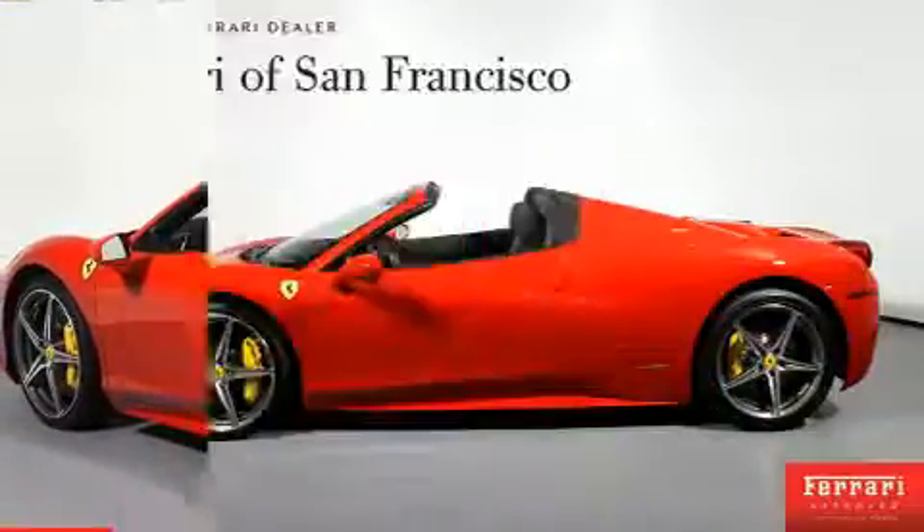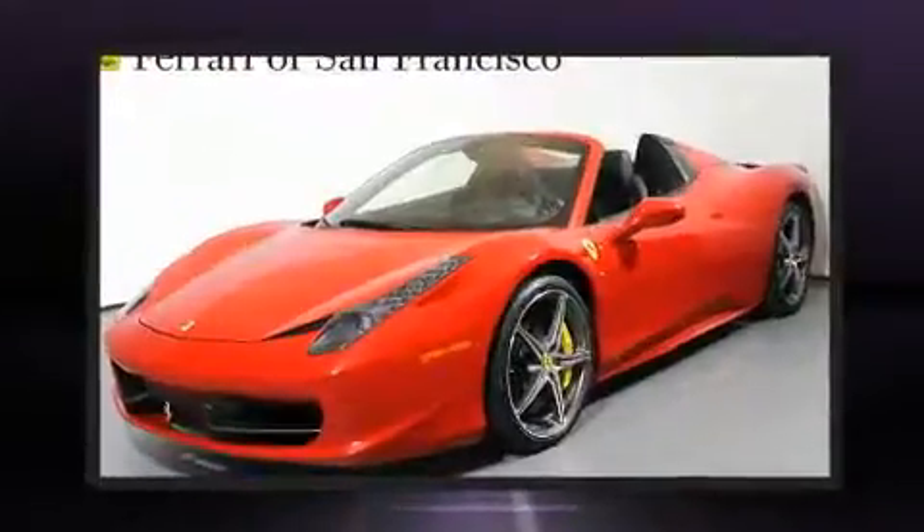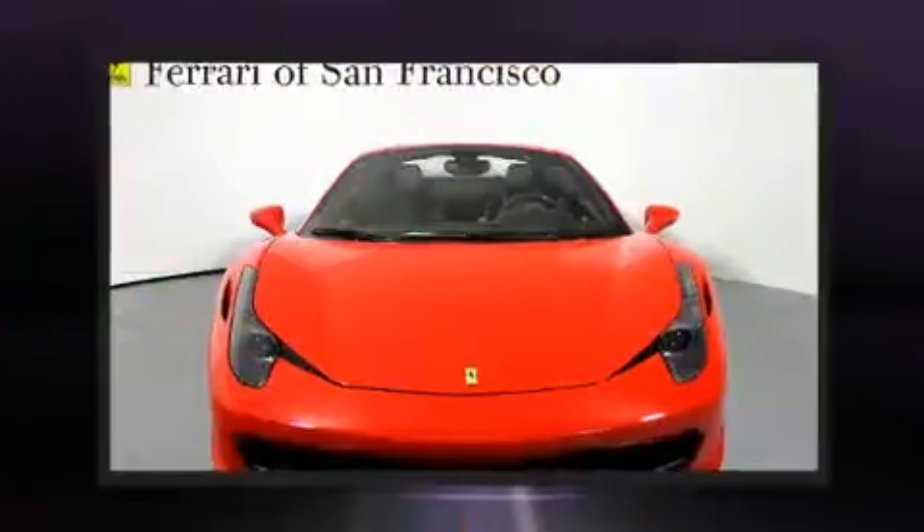Top features include a power convertible top, leather upholstery, one-touch window functionality, a tachometer, a headlight cleaning system, rain-sensing wipers, and remote keyless entry.